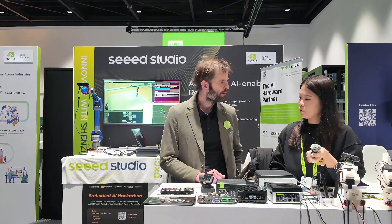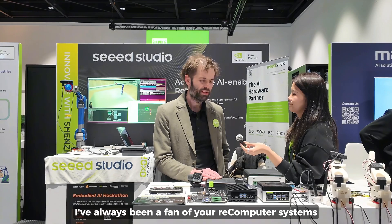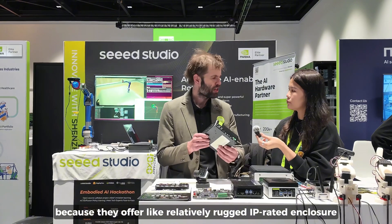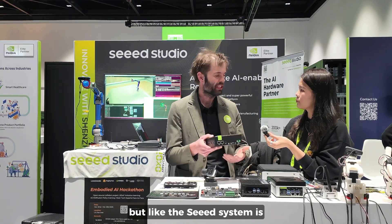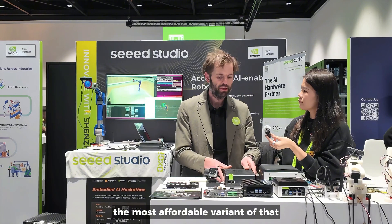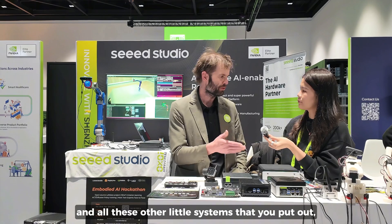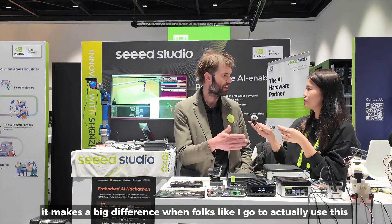I've always been a fan of your re-computer systems because they offer a relatively rugged IP-rated enclosure, but still affordable. And I tell people all the time — the Orin NX, we don't have a dev kit for, but the Seeed system is the most affordable variant of that. Thanks for doing the upgrade for the Super Nano and all these other little systems. It makes a big difference when folks can just buy it off the shelf, in addition to all the cool robot kits you've made.